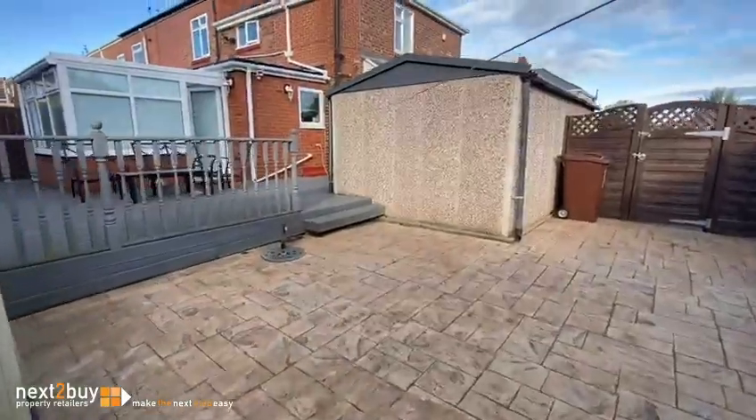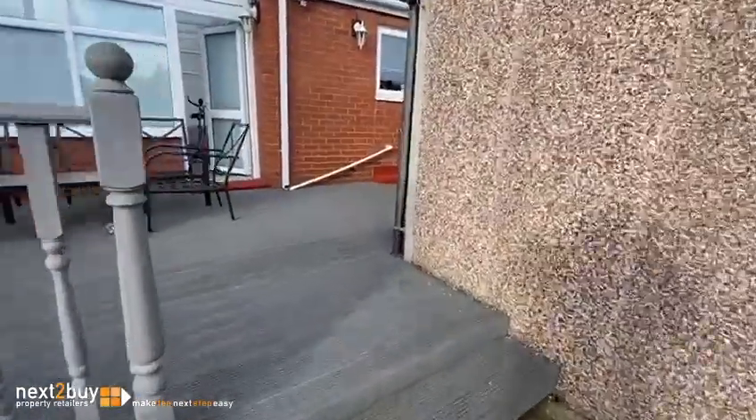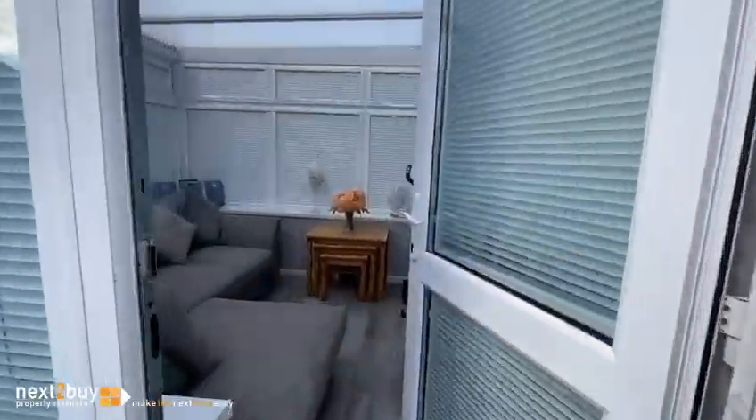There's oodles of storage — so if you had a van, a motorhome, a boat, anything, you've got so much room. That's the garden area.